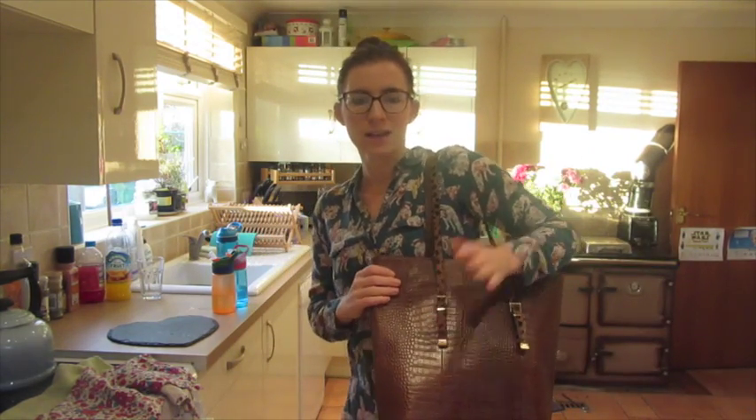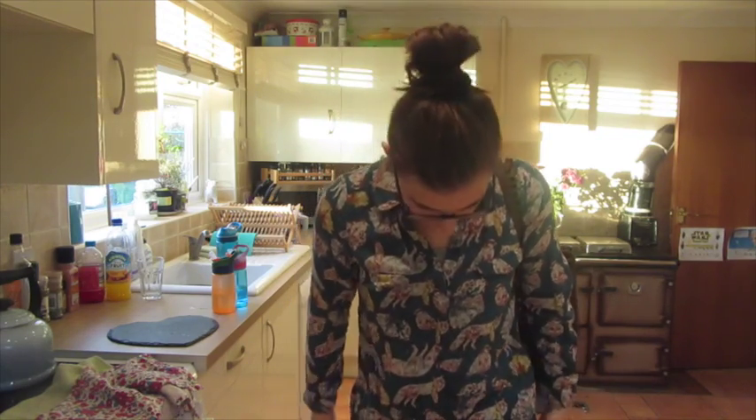I've got my Jewels bag, filled up with lots of stuff today because we're heading out for the day. And I've got my hair in like a messy bun because I really need to wash my hair, as always.